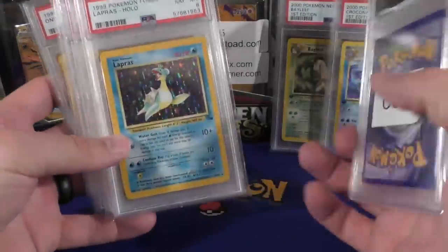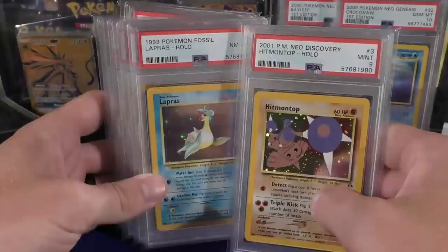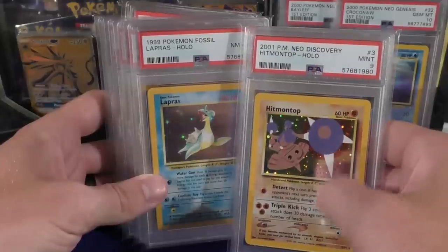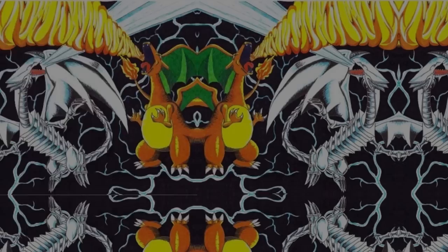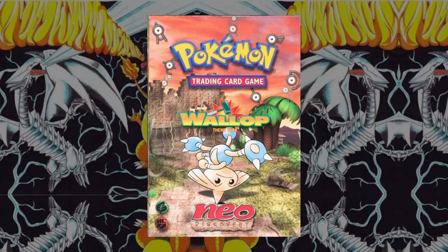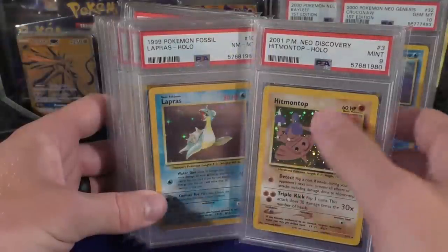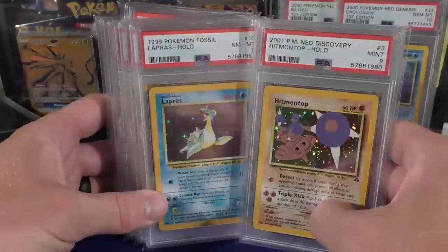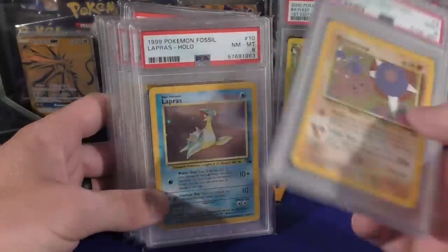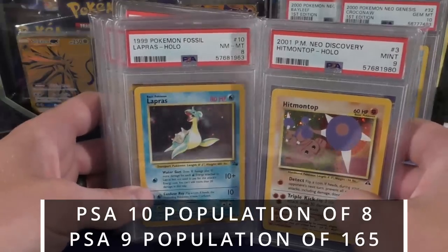Also have another consignment — a smaller one, but it has a few cards some of you may like. We've got a Hitmonlee on top, just a Neo Discovery mint nine. Very tough in a ten, but it was not as popular because it came in the Wallop theme deck from Neo Discovery. Cards from theme decks were much more common to find, especially since this is an unlimited — you didn't get First Edition holos in the theme decks. A ten is pretty tough but a nine is going to be fairly common.